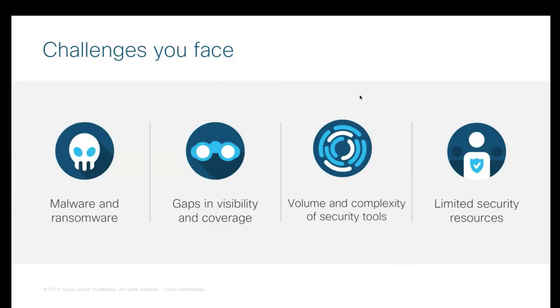As organizations move towards more direct-to-internet access, security needs to be a major consideration because this has increased the prevalence of major security challenges. The obvious one is gaps in visibility and coverage — decentralization is fantastic for business enablement but creates significant gaps in visibility of internet and web traffic and cloud application access. We still hear from organizations about malware and ransomware being a major problem. Huge volumes of non-integrated security tools creating massive alerting while still not preventing malware, compounded by limited security resources to manage them.